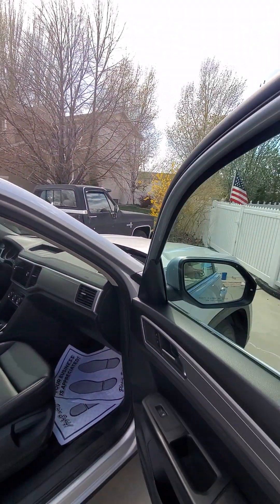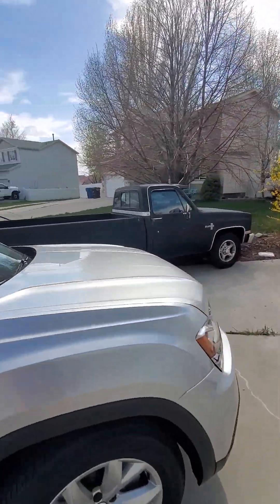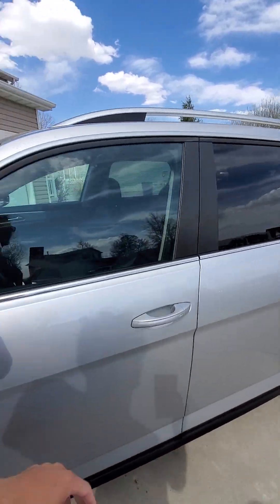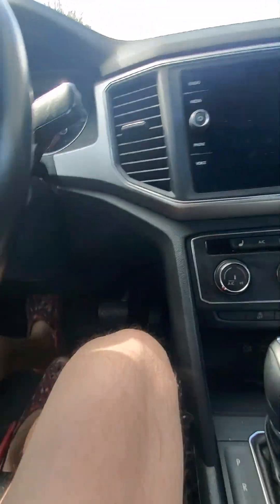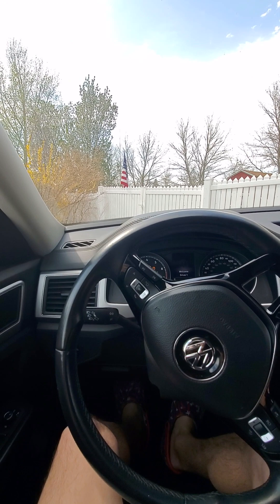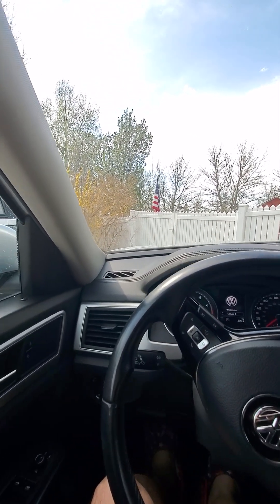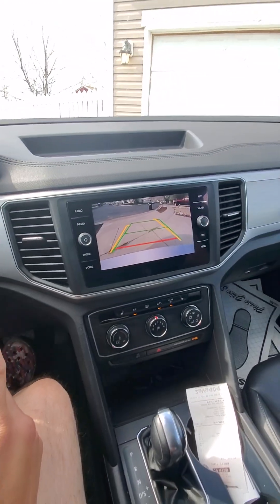All right, let's go take this thing for a quick spin. This has 41,450 miles on it. AC works great. Heated seat works good. Here in Utah, it's still pretty cold in the mornings. We've got a backup camera here.